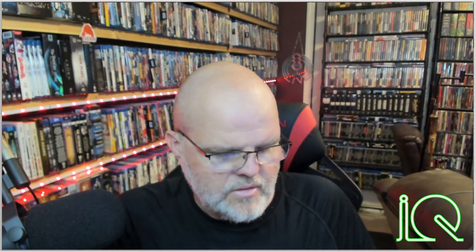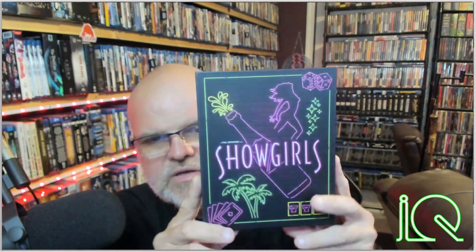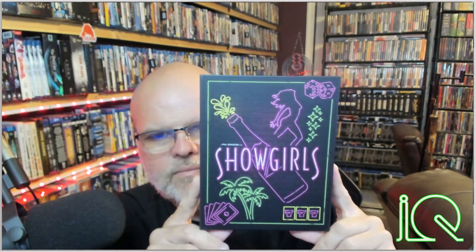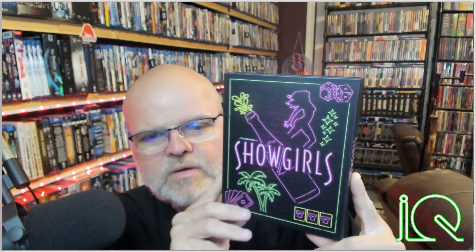The box is open — let's see what we've got. I know what it is already, but I wanted to unbox it on camera for you guys. This is the Vinegar Syndrome release of Showgirls 4K. It's a beautiful box — this is awesome. Look at that — a hot girls movie starring Elizabeth Berkley, Kyle McLaughlin, and Gina Gershon, the very sexy Gina Gershon.